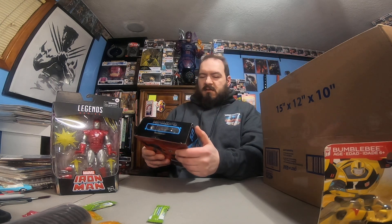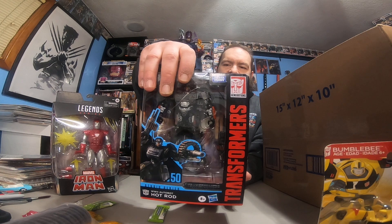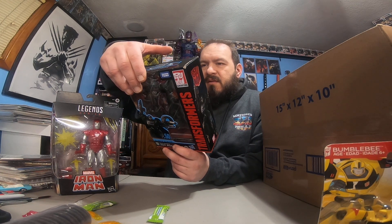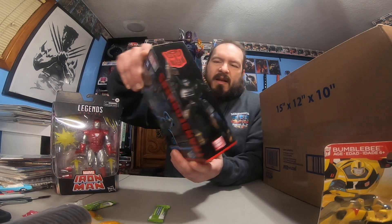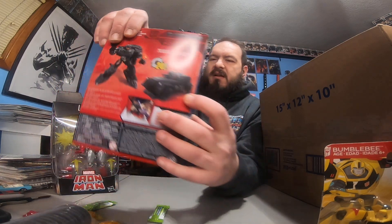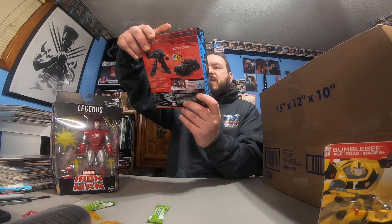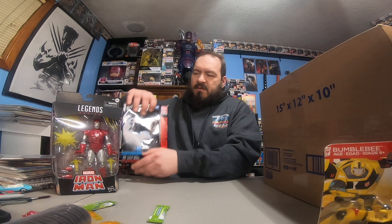What do we got here? Hot Rod Transformer — nice! He turns into a World War II flashback-style armored vehicle with guns on it. That's pretty cool looking. It's from the Studio Series, from Transformers: The Last Knight. I like that.